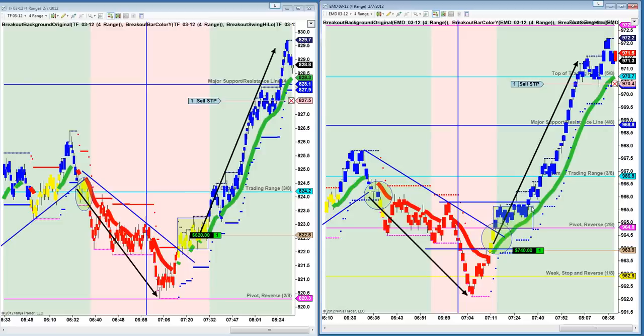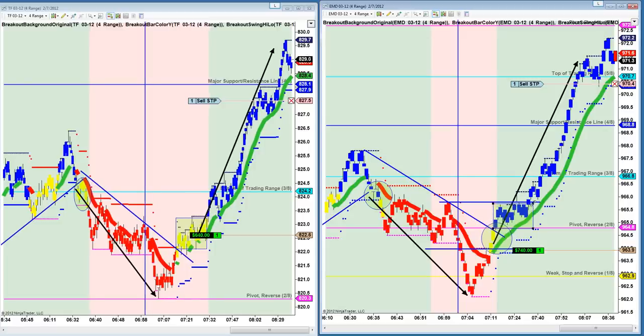This gave you a little bit of time — basically from about 7:10 until about almost 7:30 it just kind of sat here for about 10, 15 minutes, and then punched up through it. So if you didn't get in from lower levels, this was an excellent entry right here, just a couple ticks under 66.